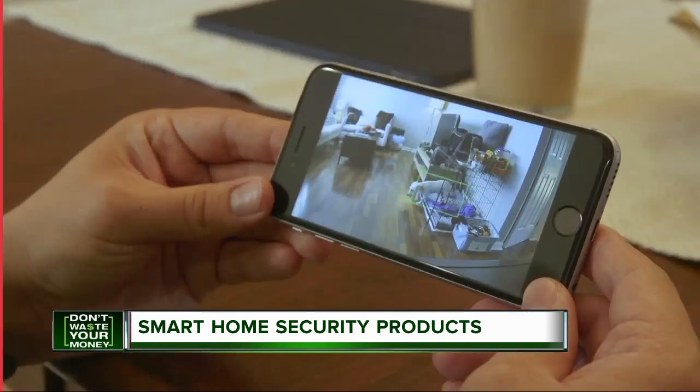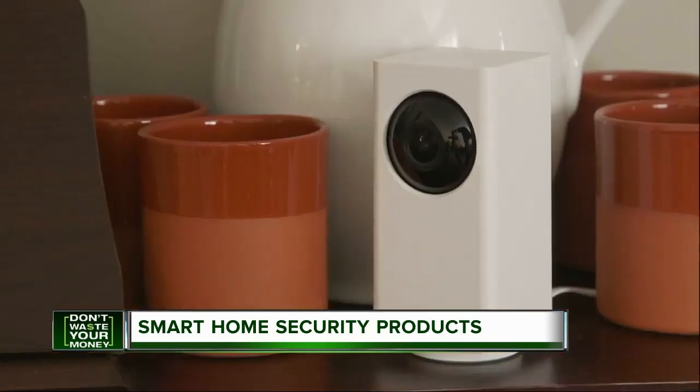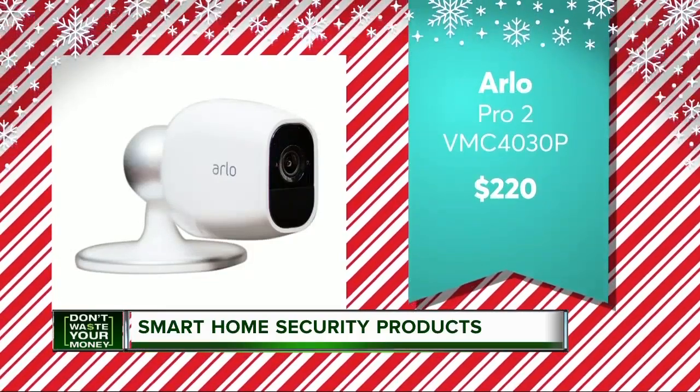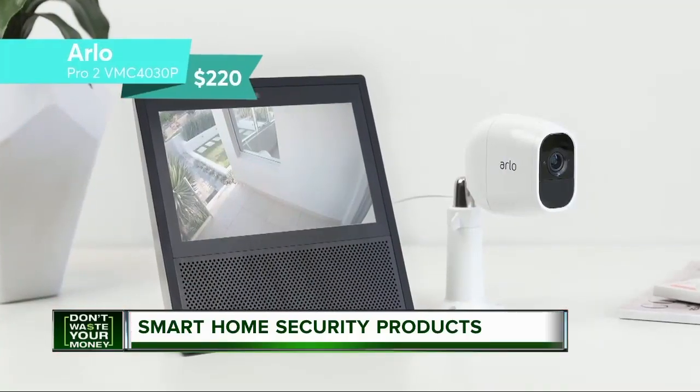To monitor more than just your door, consider a security camera. A top-rated Arlo Pro 2 for $220 offers several video storage plans, including one that's free.